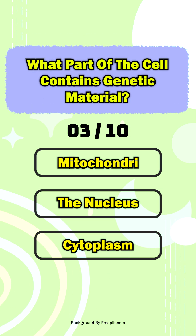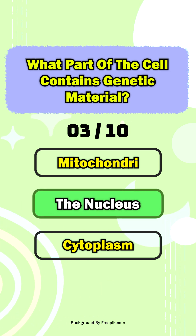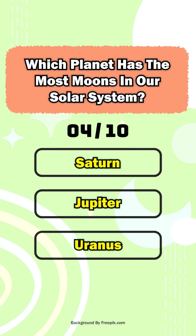Mars. Question three: what part of the cell contains genetic material? The nucleus. Question four: which planet has the most moons in our solar system?